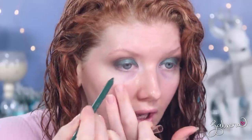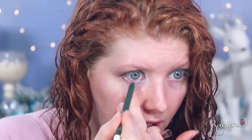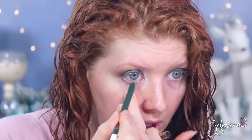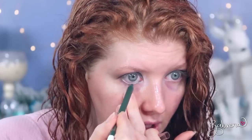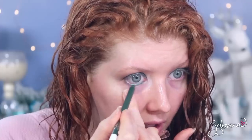Now I'll apply the eyeliner, tight-lining the upper waterline and also lining the lower lash line. I won't have time to do a full wear test today, so I'll give an update in a future video — either a drugstore must-haves style video or my best and worst makeup of 2020. I also have a whole round of eyeliners planned for a battle-style video to see which ones last longest throughout the day, so I may throw this one into the mix. As of right now, the pigment is fierce and I'm not struggling at all.